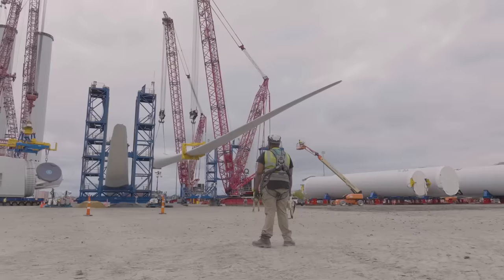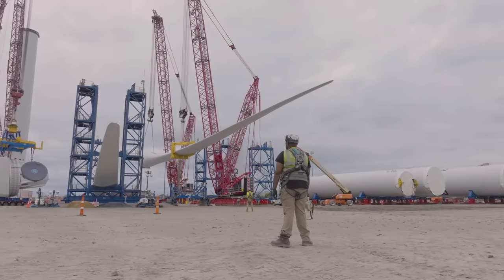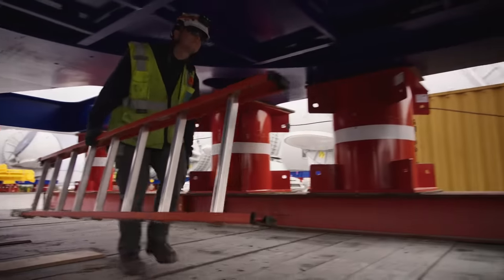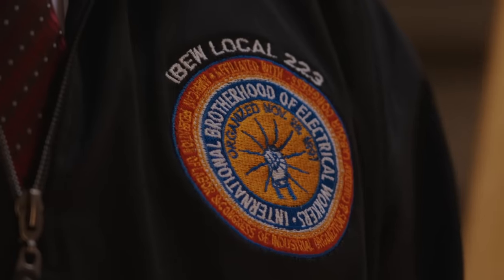It's the future. Our initial estimates for union labor on this project were around 500 positions. We've since more than doubled that, and I believe about 400 of those are IBEW electricians.